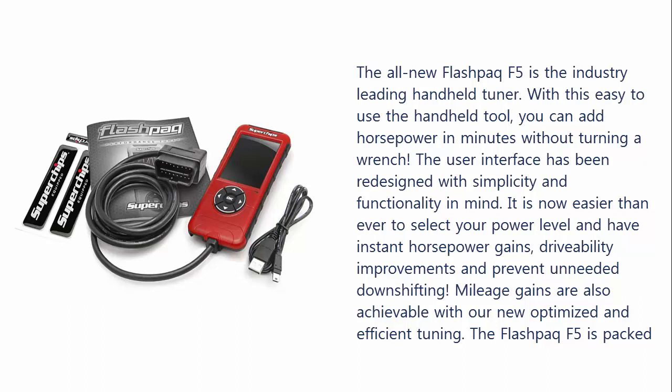It is now easier than ever to select your power level and have instant horsepower gains, drivability improvements, and prevent unneeded downshifting. Mileage gains are also achievable with our new optimized and efficient tuning. The Flash Pack F5 is packed full of tuning experience with over 30 years of tuning history.